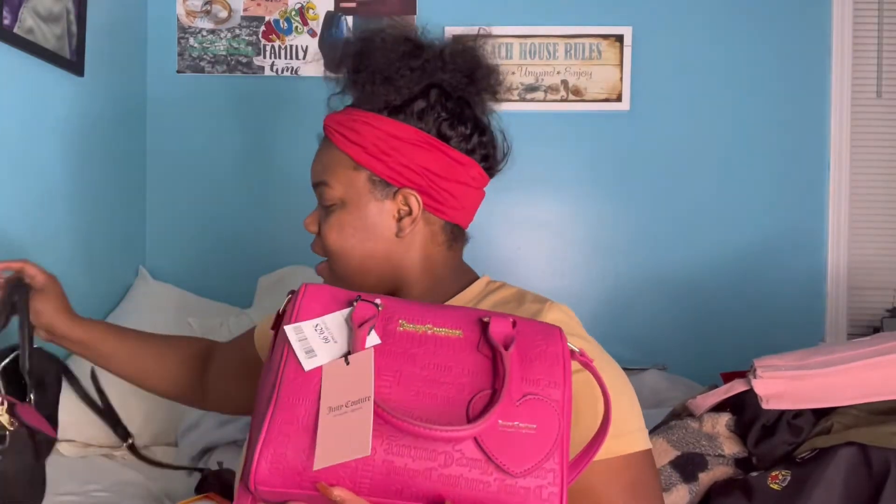I got this big bag from Marshall's — I paid $30 but the original price was $100 at Juicy Couture. Real cute. I also got a bag from Target — real cute and simple. I got two of the same style: one pink and one black.